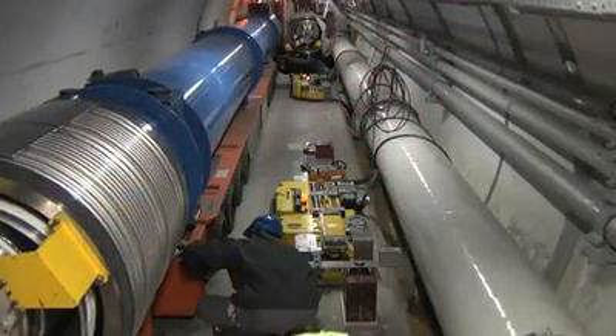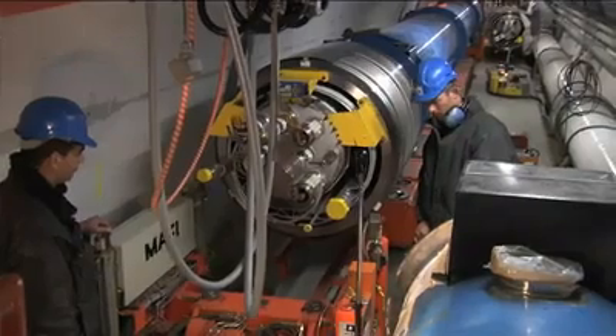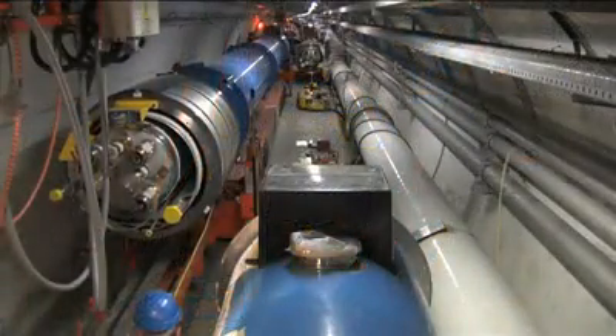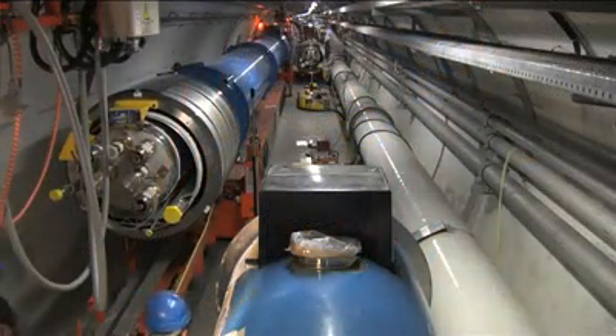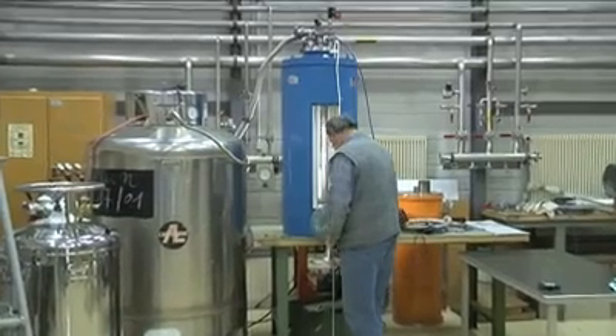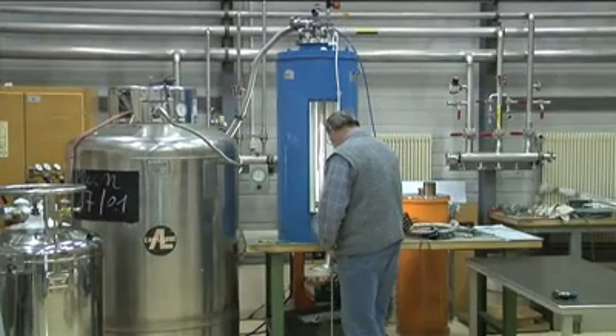This milestone is particularly important because once this last dipole is in place, we will be able to inject superfluid helium into the sector. For safety reasons, we cannot have helium in the magnet's cold mass during transport. So once this magnet is in place, we will be able to inject helium and perform tests to make sure the sector is ready to restart the machine.